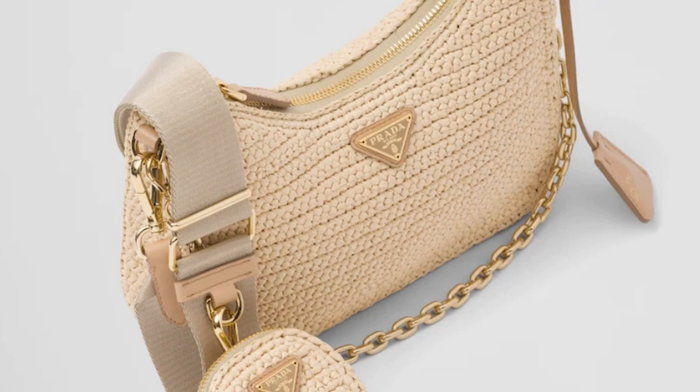The third option from Prada that I'm absolutely loving is the re-edition raffia crossbody or shoulder bag, because here you are really getting your bang for your buck. You can carry this on your shoulder or utilize it as a crossbody, and I just think it looks very elegant with the color of the raffia and the gold hardware. It has really caught my eye and I think it would be a stunner for the summer season.